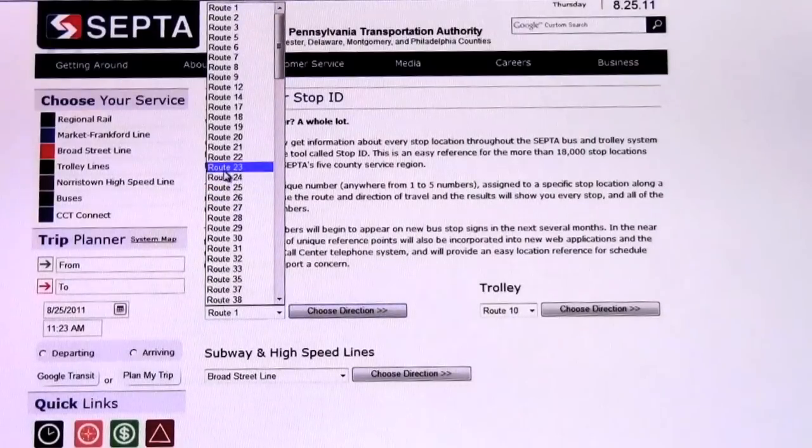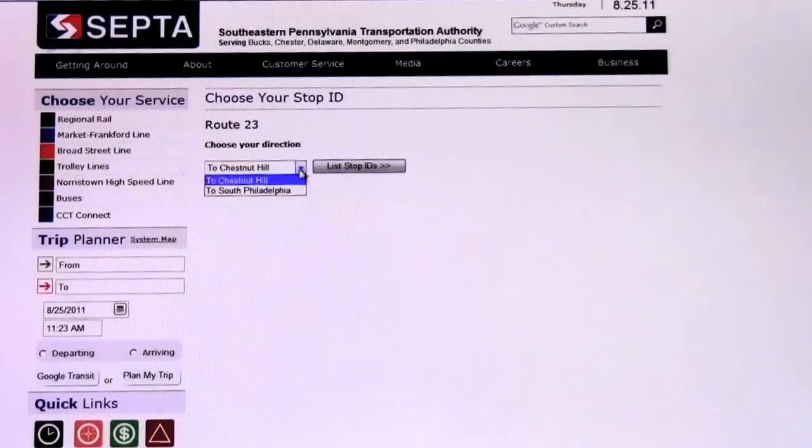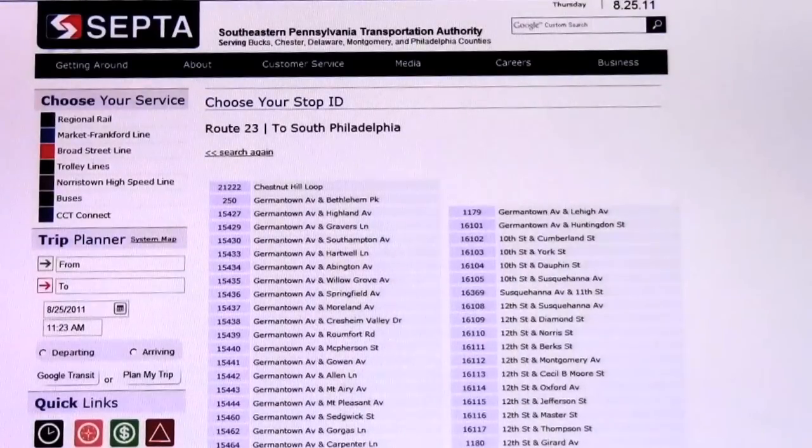On SEPTA's website, the new stop IDs are now listed. Stop IDs are unique numbers given to each stop along the bus route. In the near future, these numbers will be used to get stop information through a mobile app.